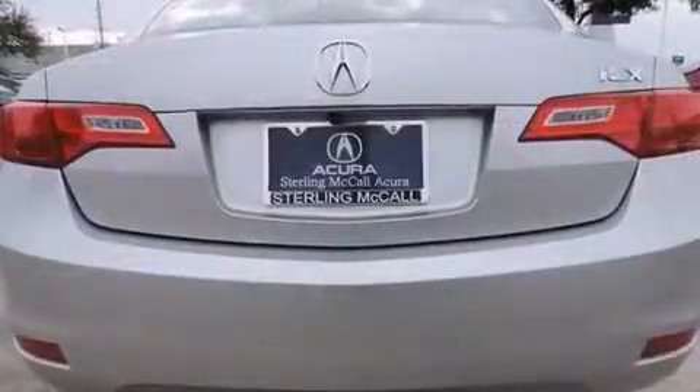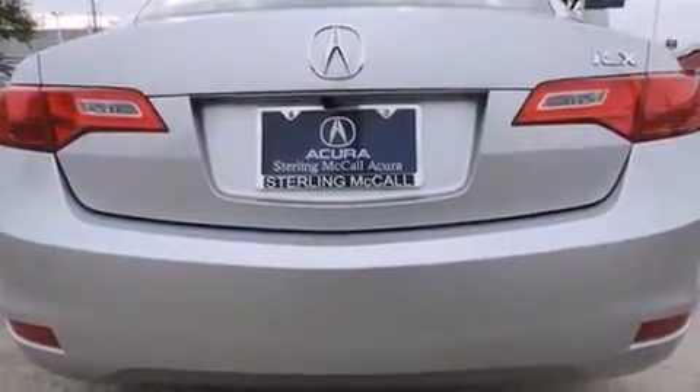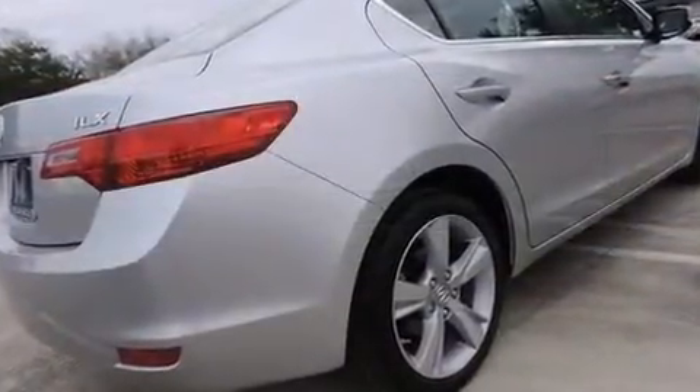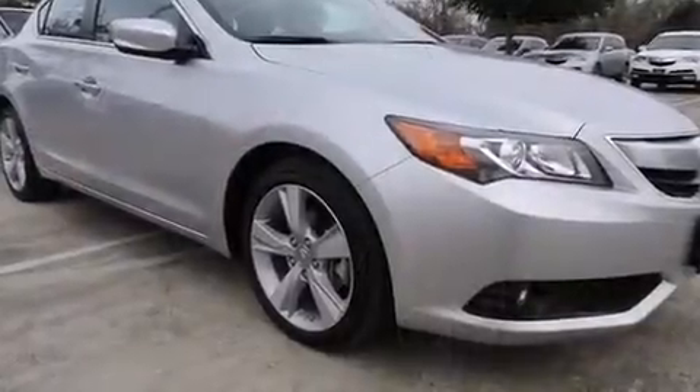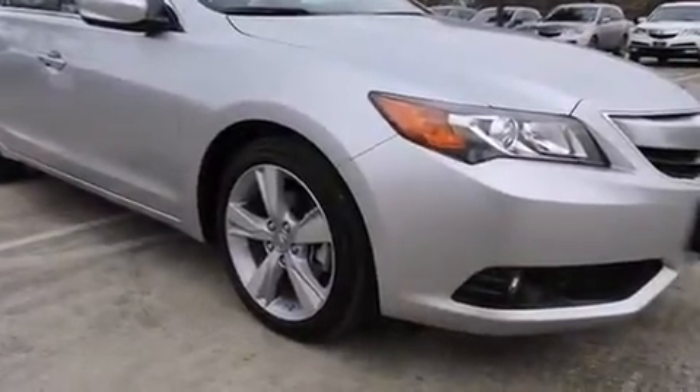Under the hood, you'll find a four-cylinder engine with more than 150 horsepower, providing a spirited yet composed ride and drive. Both high fuel economy and flexible performance are assured by the five-speed automatic transmission.